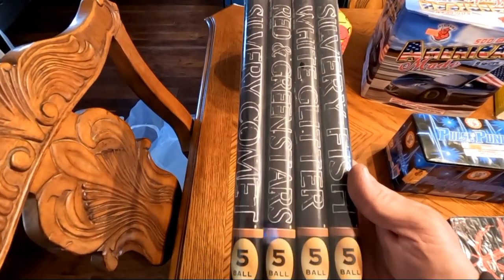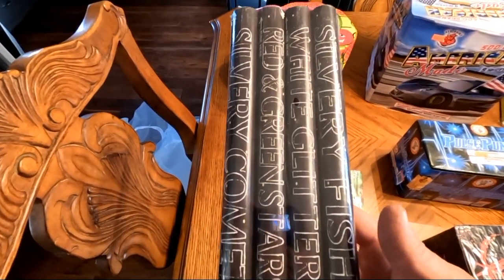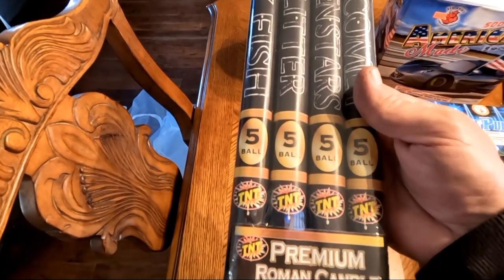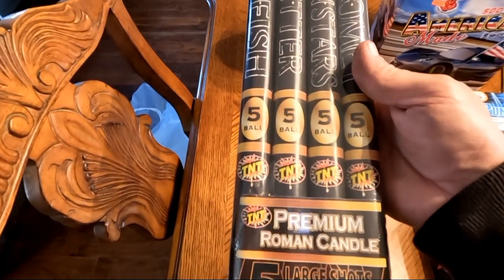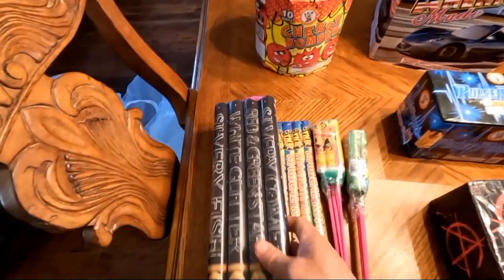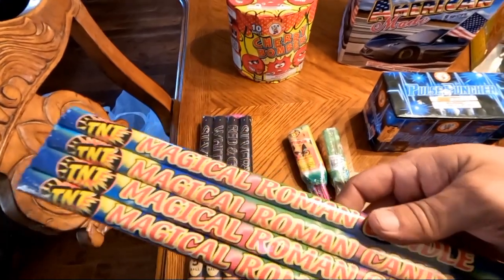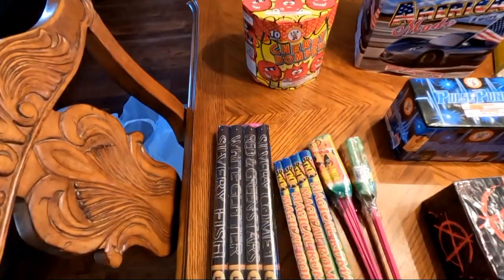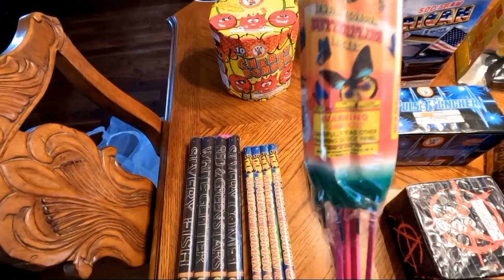Let's start over here — we have some TNT products. We have five Roman candles called Premium Roman Candles, five large shots per candle, all with different effects. Then we have Magical Roman Candle, ten shots each, also by TNT.